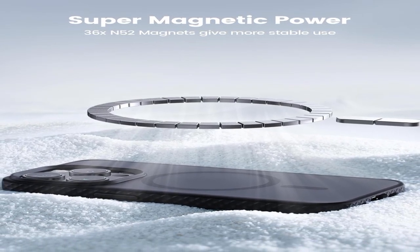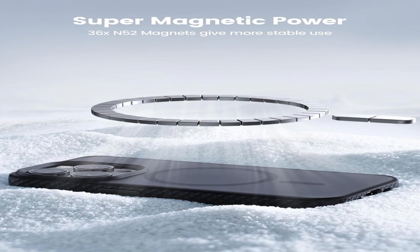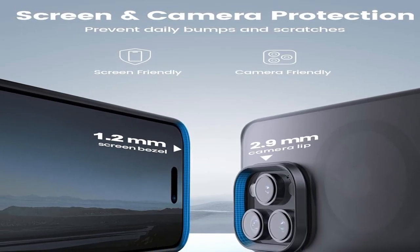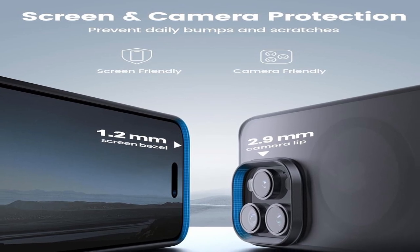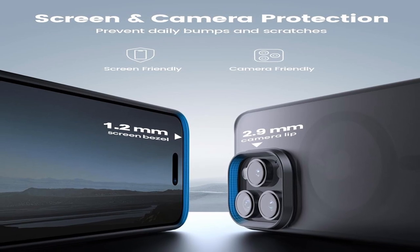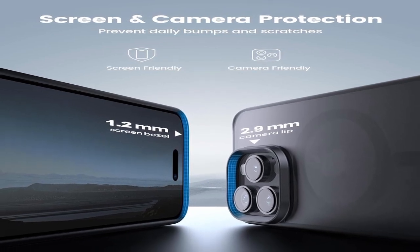With a slim and skin-friendly profile, the case retains a sleek appearance enhanced by a minimalist translucent matte design, accurate cuts, and sensitive buttons that preserve the original look of the iPhone 15 Pro. The bundle includes the Lamacol case, a welcome guide, an 18-month guarantee, and courteous customer assistance.